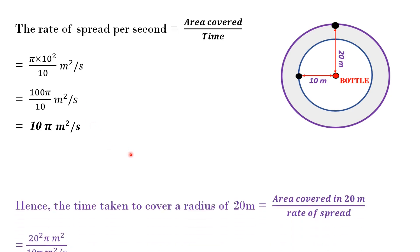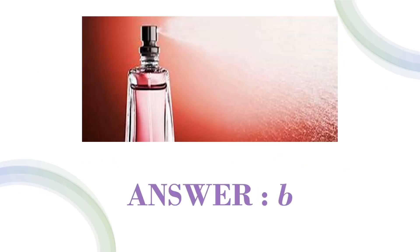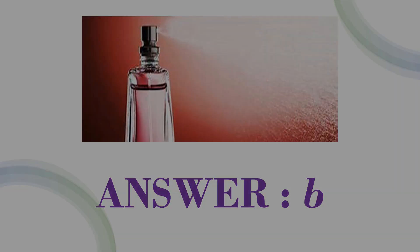Hence, the time taken to cover a radius of 20 meters equals the area covered in 20 meters divided by the rate of spread. This equals π × 20² / (10π) = 400π / 10π = 40 seconds. Hence, option b is the right answer.